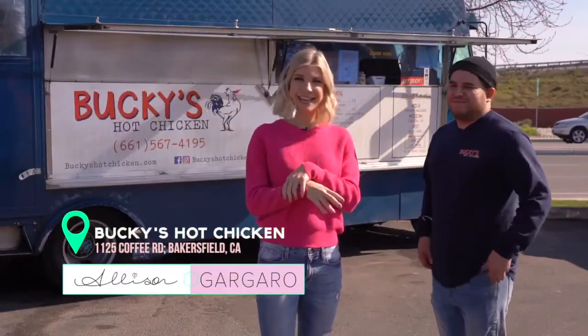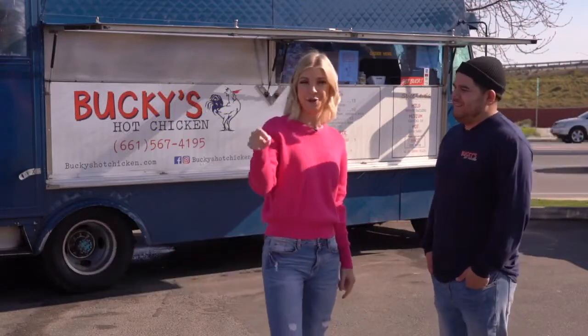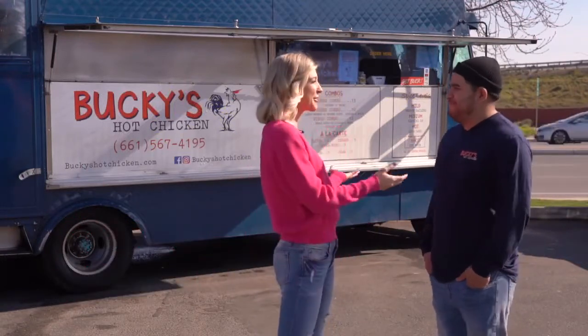We are at Bucky's Hot Chicken — yes, that's right. Just like the Nashville hot chicken that you all know and love, but you get it right here in Bakersfield. And I'm here with owner Orlando. Can you tell me why you started this food truck?